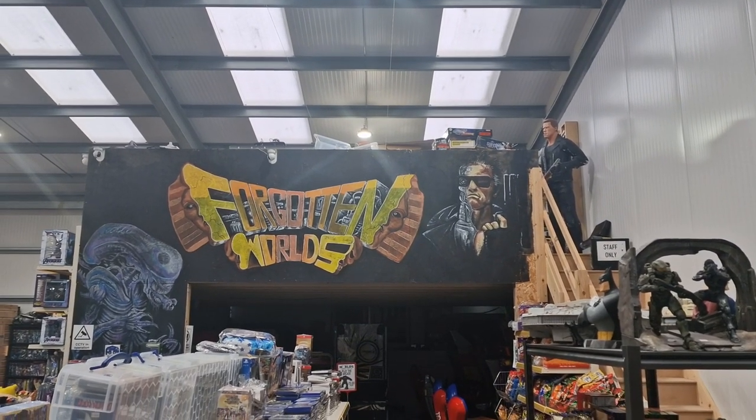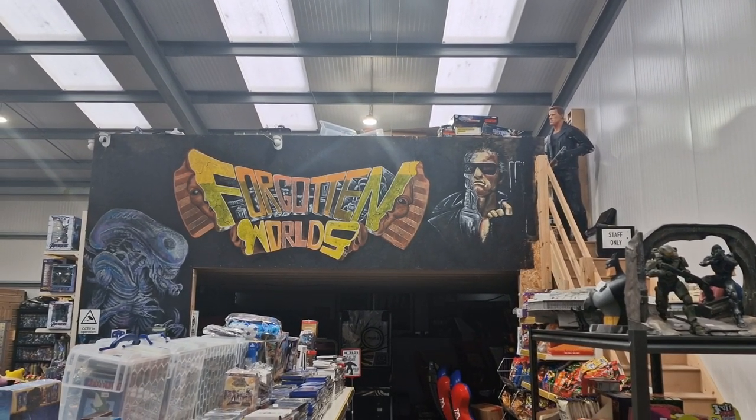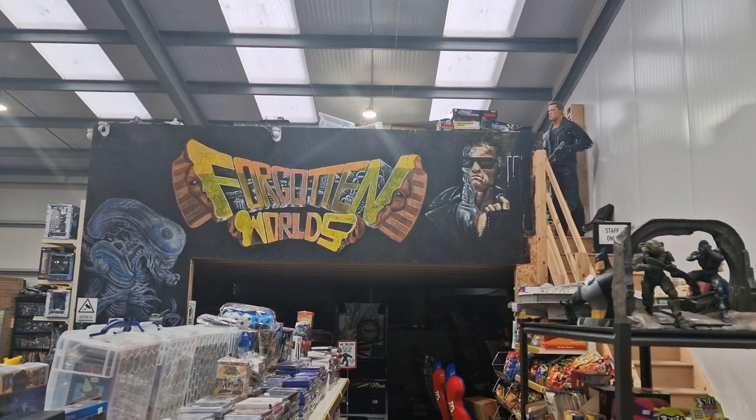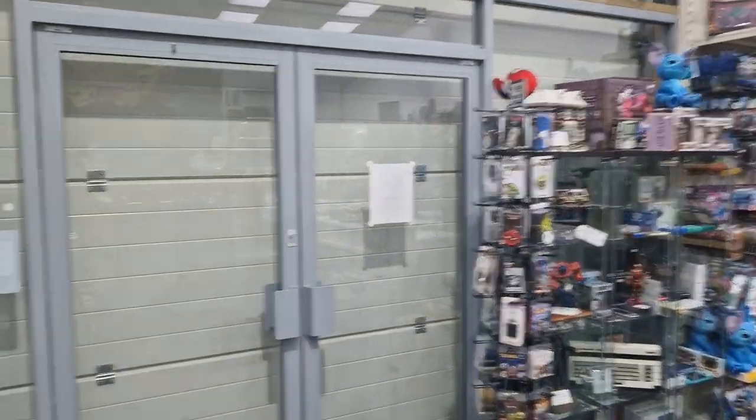Hi guys. It's been a fair while since I've done a walk around of the shop, and there's always a lot of things changing in here, so we're going to do another one. This might take a wee while, you may get fed up hearing my voice, but let's see what we can do. It's night time, shutters are down, so no interruptions.